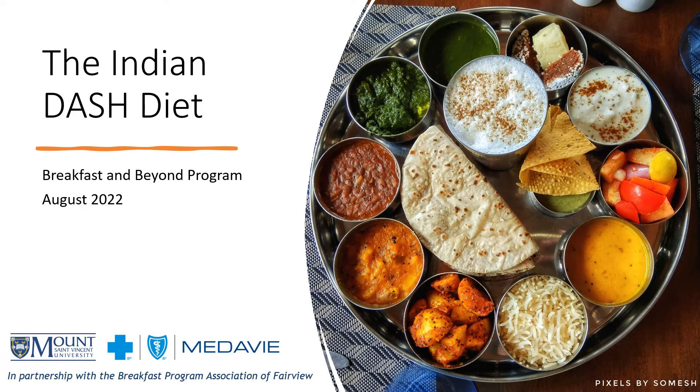Hi, my name is Aki and I'm a dietetic student at Mount St. Vincent University. I grew up in a small city called Amritsar located in the northern part of India. I was raised by my grandmother and as a part of my daily diet, she would cook me several North Indian and South Indian meals.